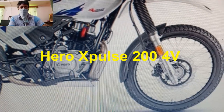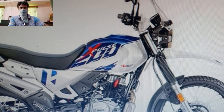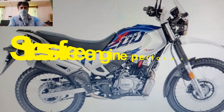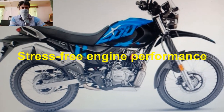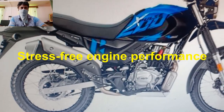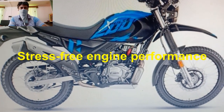Hero MotoCorp has launched its new X-Pulse 200 4V in India at a price of Rs. 1.2 lakh ex-showroom on 7th October 2021. The new Hero X-Pulse 200 4V will indirectly compete with the Honda CB200S and Yamaha FZX.